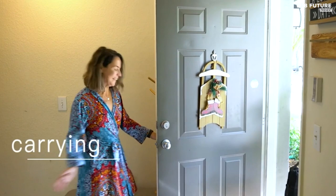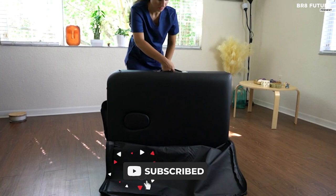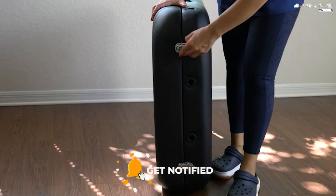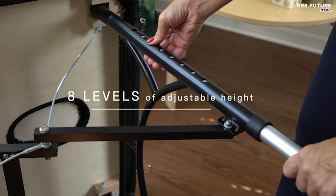Meet the Chloris Massage Table Portable, your ultimate choice for comfort and convenience. Ranked at number 5 on our list, this professional massage table is designed to provide you with unparalleled cushioning comfort. With a luxurious PU leather cover and 2.76-inch thicker high-density foam cushioning, it ensures a soft and durable surface that's easy to clean.